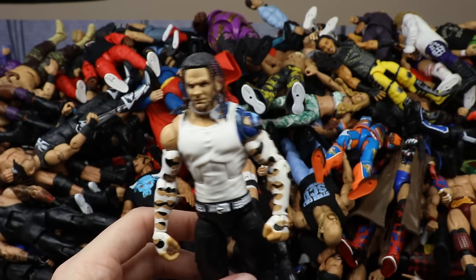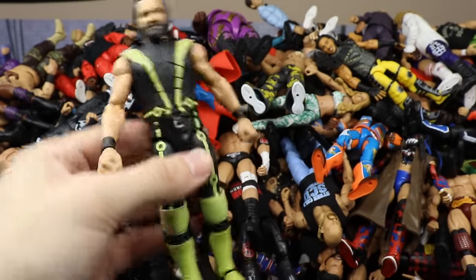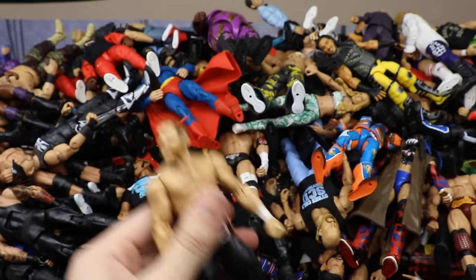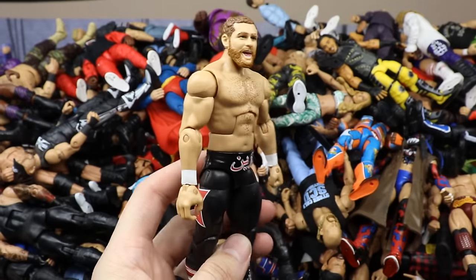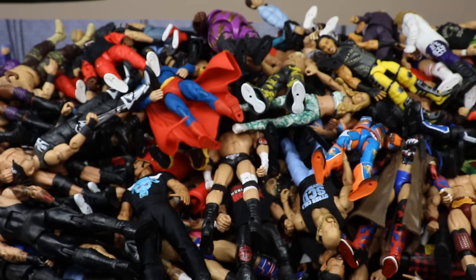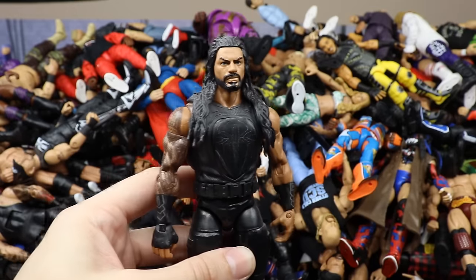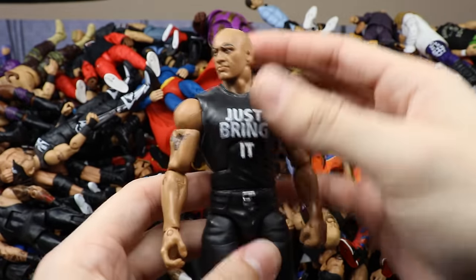Elite 52 Seth Rollins fix-up in the Tron attire from SummerSlam 2016 with a newer head sculpt. Then Elite Sami Zayn — I think this is Elite 40 or maybe a TNF figure. Then a Roman Reigns custom fix-up in the black vest with an added beard that I painted myself — looks pretty solid. Next up is the TNF Rock figure with the Just Bring It t-shirt.